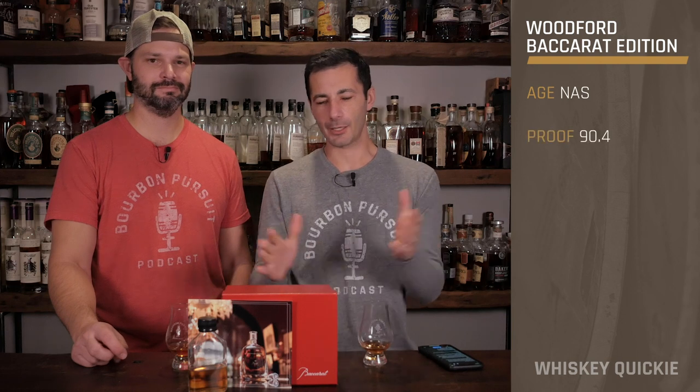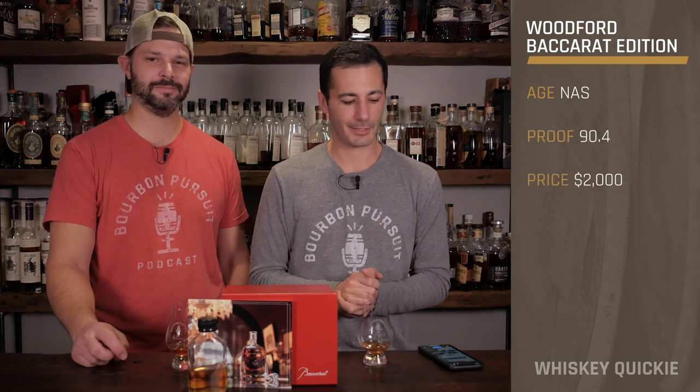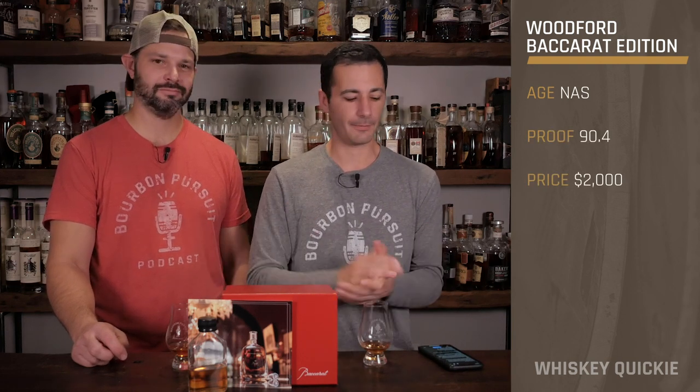Welcome to another Whiskey Quickie, and today we're looking at Woodford Reserve Baccarat. It's French, if you didn't know that.